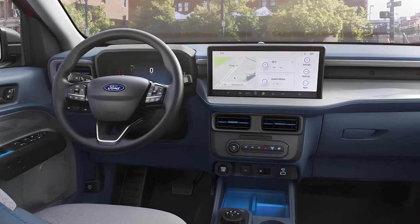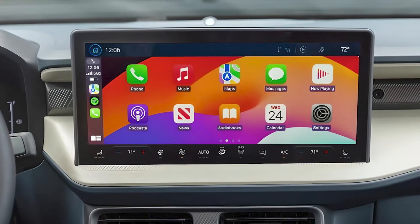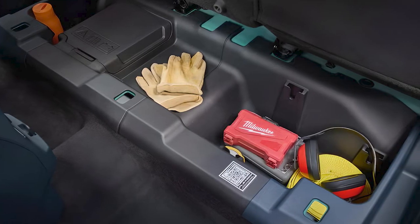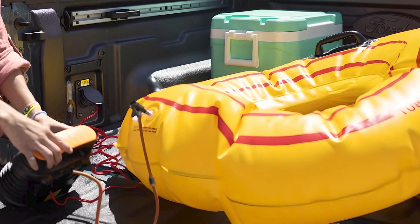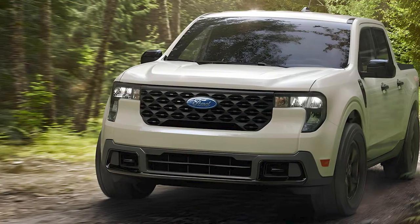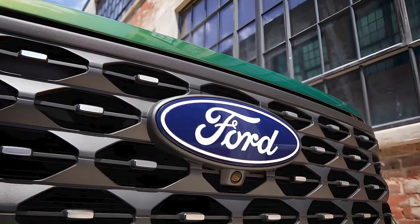A 13.2-inch touchscreen infotainment system is standard on all Maverick trims. Wireless Apple CarPlay and Android Auto are also standard, and even the base model comes with an onboard Wi-Fi hotspot. There's plenty of storage space for all your gear, making it perfect for both daily commutes and weekend adventures. The Maverick offers several driver assistance features such as automated emergency braking and lane departure warning with lane keeping assist, though to unlock the more advanced adaptive cruise control system you'll need to opt for the Lariat or Tremor model.